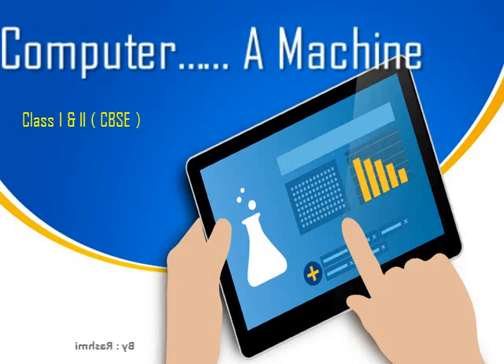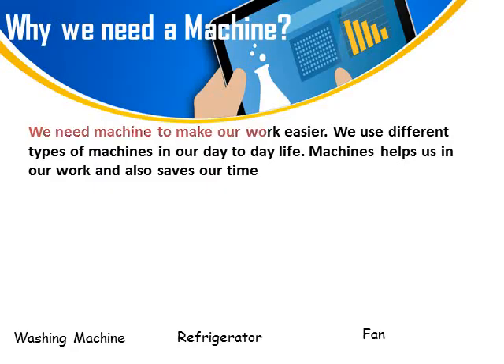Computer is a machine. Children, do you know why we need machines? We need machines to make our work easier. We use different types of machines in our day-to-day life. Machines help us in our work and also save our time. Some machines are washing machine, refrigerator, and fan.